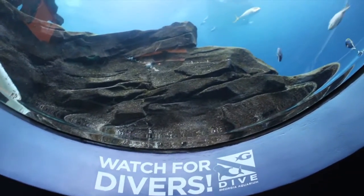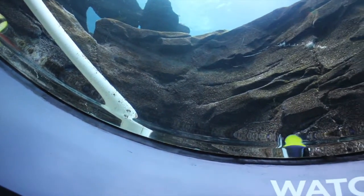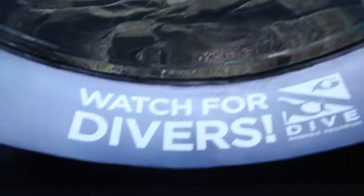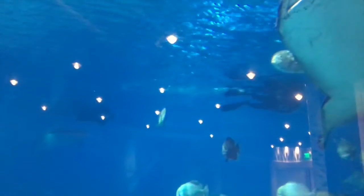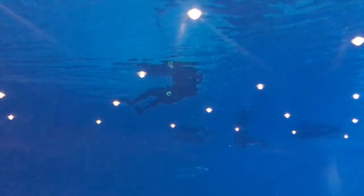The first thing we see is a sign that says watch for divers. I don't see any divers here. Oh, but look, that fish looks like Dory. I still don't see any divers. Oh, here are some. There's so many different fish. Oh look, more divers.